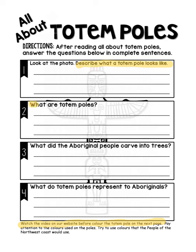Number two says what are totem poles. Number three: what did the Aboriginal people carve into the trees. And number four says what do totem poles represent to Aboriginals. Okay, so let's go ahead and do the reading now.